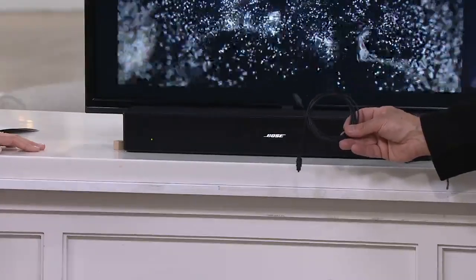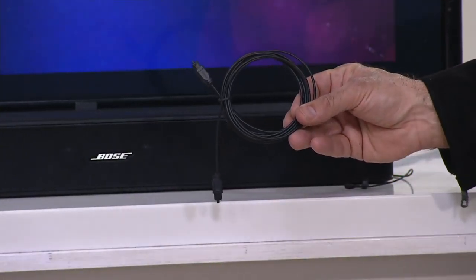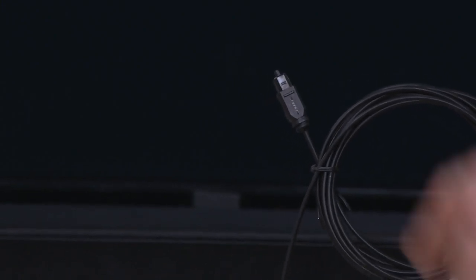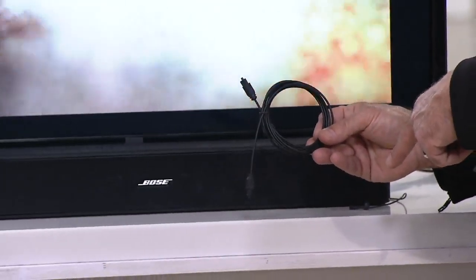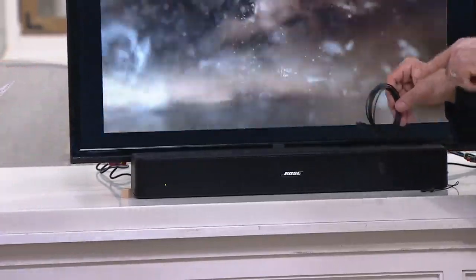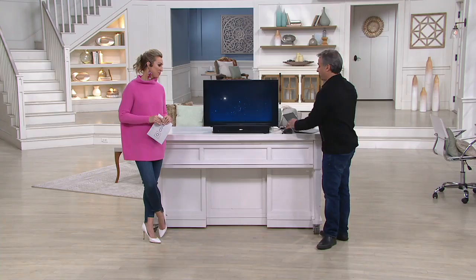It comes with two cables. One is the power plug — you plug it into the wall. The second is probably the most complicated part: turn your TV around and plug this into the port where it says 'optical.' It's the same port on both ends of the cable. The tip of the cable actually lights up. If you have an older TV without an optical port, you can use a 3.5mm cable or the old red and white RCA cables — it doesn't matter what type of TV you have.